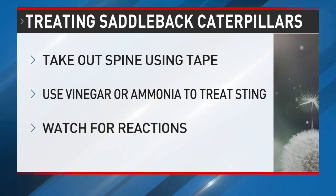So wear your thick gloves if you're poking around in your plants. If you do get stung, you'll want to get that spine out just like you would for a bee sting. She says the best way to do that is using tape.